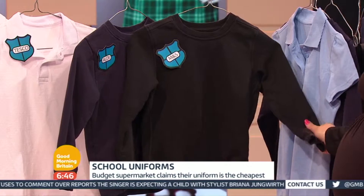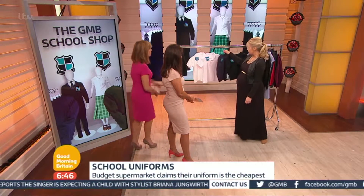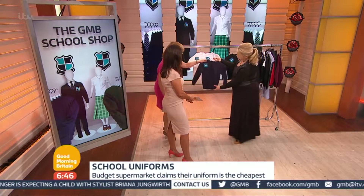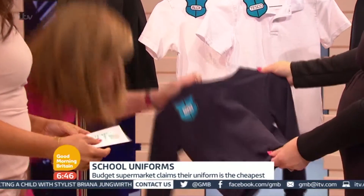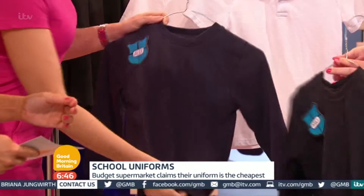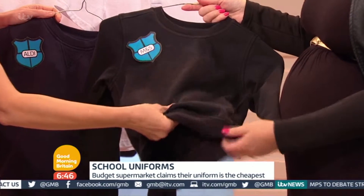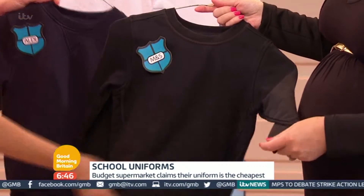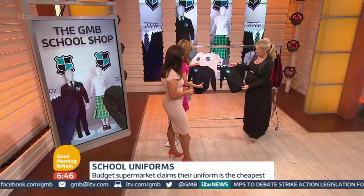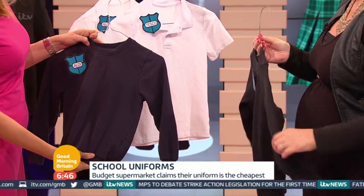So we've got some sweatshirts here. Can I feel them? Because I know for my children they won't wear anything scratchy or tickly. This is the Aldi one — Aldi is nice and soft, I like that. They've all been washed and gone through their paces. And that's the M&S version. On the sweatshirts, because of the colouring element, M&S has probably held its own a little bit better.